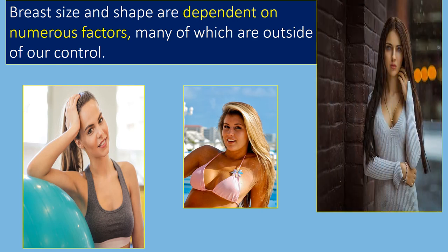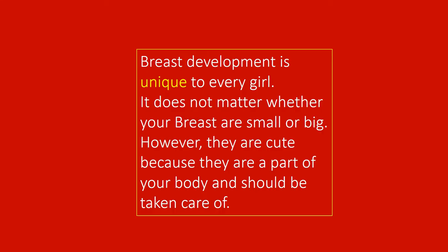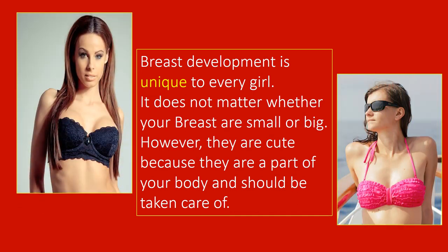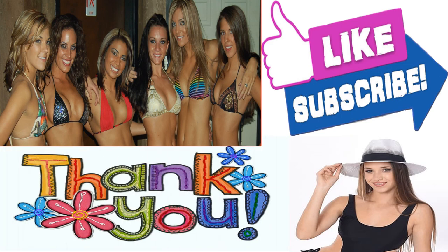All breasts are different and there is absolutely nothing wrong with that. Breast development is unique to every girl. Some start breast development a little early and some a little later. Each girl's experience will be different. It does not matter whether your breasts are small or big — they are a part of your body and should be taken care of. They don't need to be perky, high-set, or super large to be healthy or beautiful. It's totally fine to embrace them as they are. If you like this video, please give it a like, share it with your friends, and don't forget to click the subscribe button to enjoy more such videos. Thanks a lot for watching.